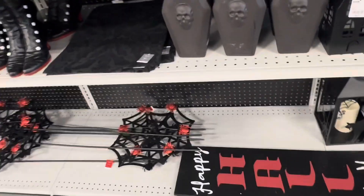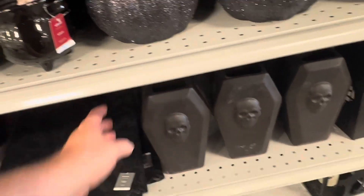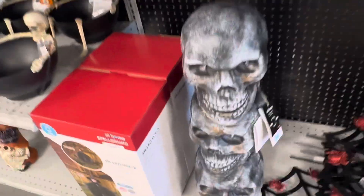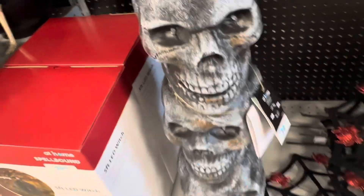Got a light. And a lot of cool signs. Got these coffins — those are pretty cool. Got the ravens up there. There's some witch boots. Got another pile of skulls that light up — $35.